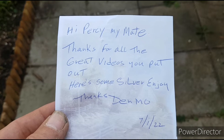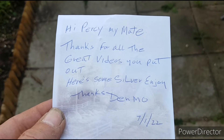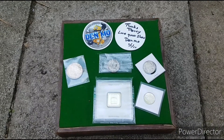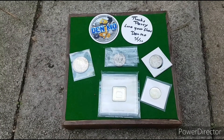So there's a note in the package. 'Hi Percy my mate, thanks for all the great videos you put out. Here's some silver, enjoy. Thanks, Denmo.' I really cannot believe this. This is an exceptional package, thank you so much Denmo.